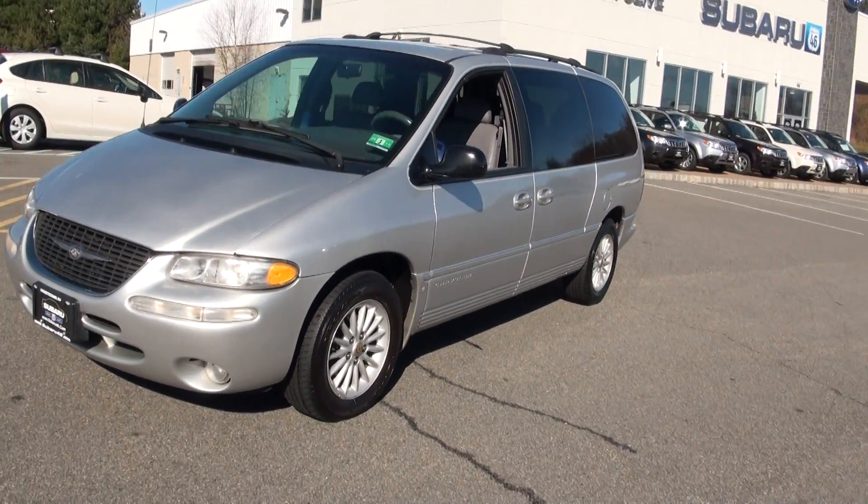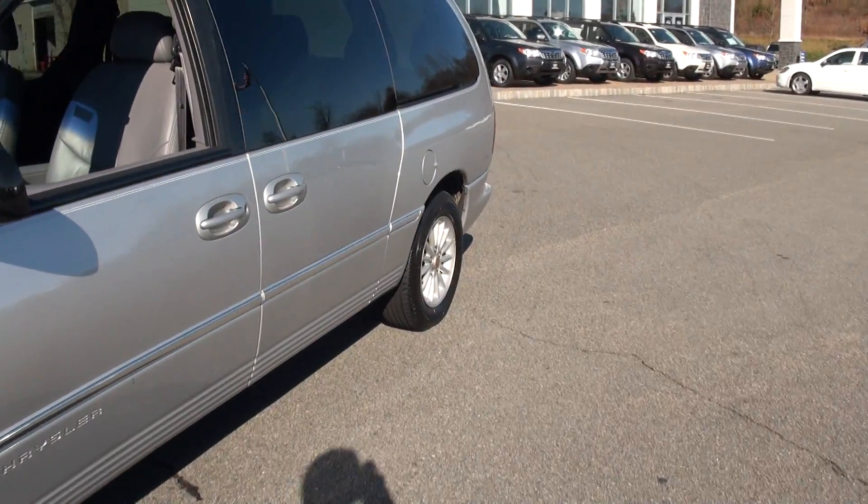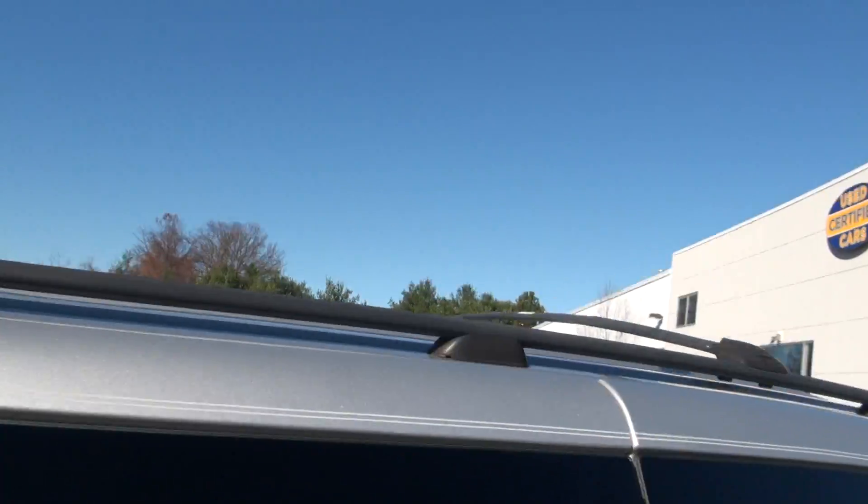2000 Chrysler Town & Country Minivan — this is a LXI edition. This one's loaded up with some nice features. You have the dual doors, and you also have the adjustable roof racks up there.